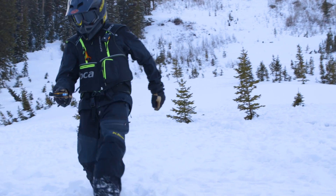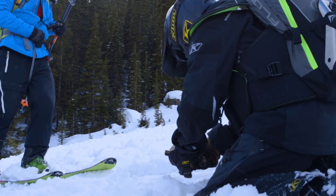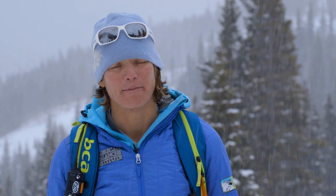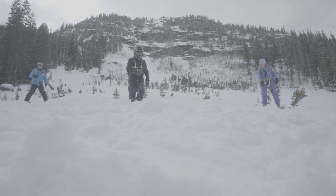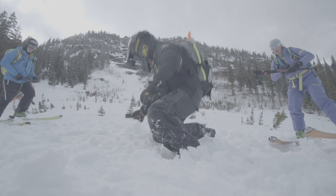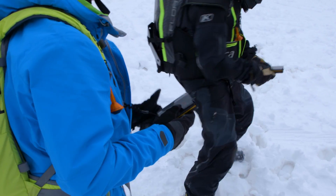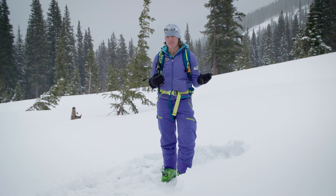Avalanche rescue can be overwhelming and it doesn't always go as planned. Common pitfalls include lack of leadership or poor communication — it's really hard to run an effective rescue without a plan. Another mistake with multiple buried victims is having all rescuers converge on one signal; make sure you cover the entire debris area. A rescuer forgetting to turn their transceiver to search, or someone arriving with their transceiver still on transmit, can throw the search off and really slow it down.